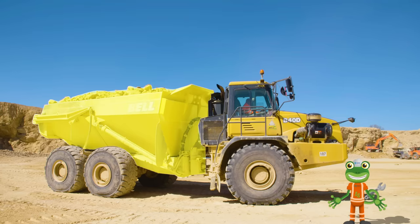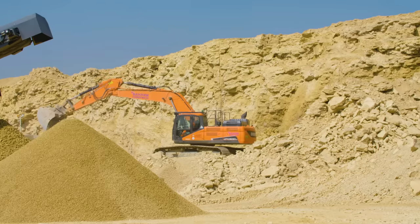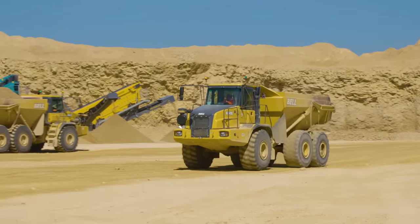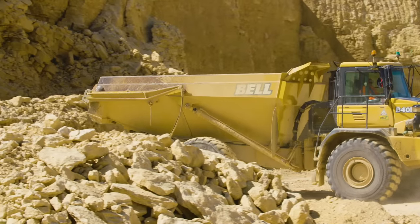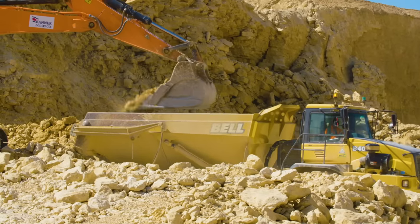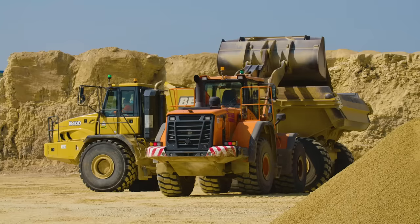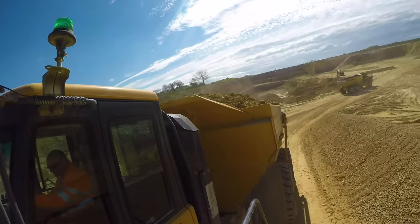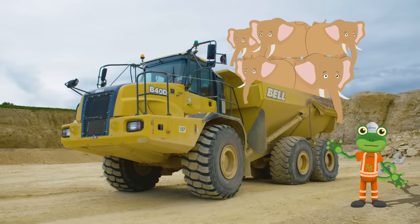Come on guys, let's load it up! The excavator digs the rock into a big pile. Then the empty dumper truck comes trundling down the hill, ready to pick up this big load. The driver then reverses next to the excavator, ready to be loaded up. The hopper can hold lots and lots of rock. This dumper can carry 35 tons — that's like carrying five elephants in the back.